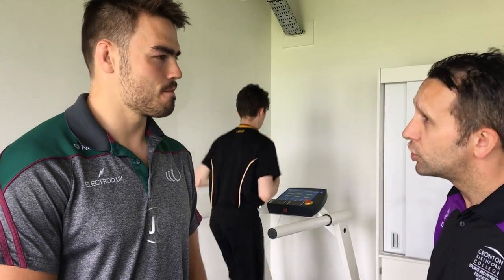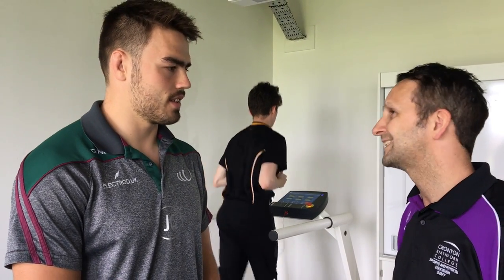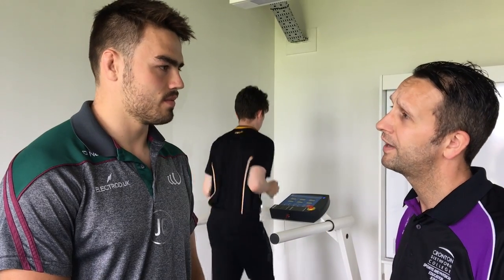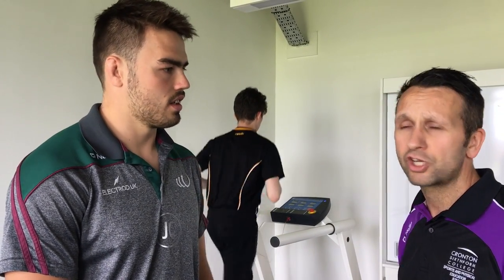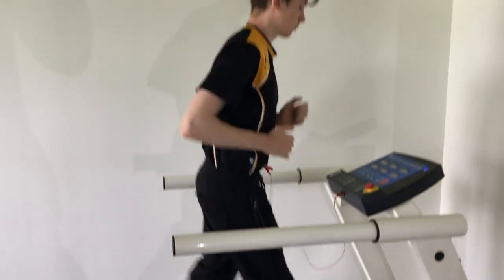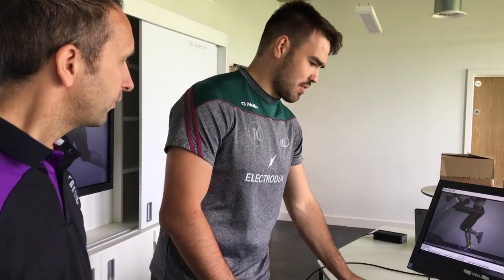Well, when you did your A Levels, you would have had access to this and actually would have been able to apply the theory into a practical situation, and then using the performance software that we've got available to undertake our analysis of your performance. That's amazing — it's a bit futuristic. What does it do?